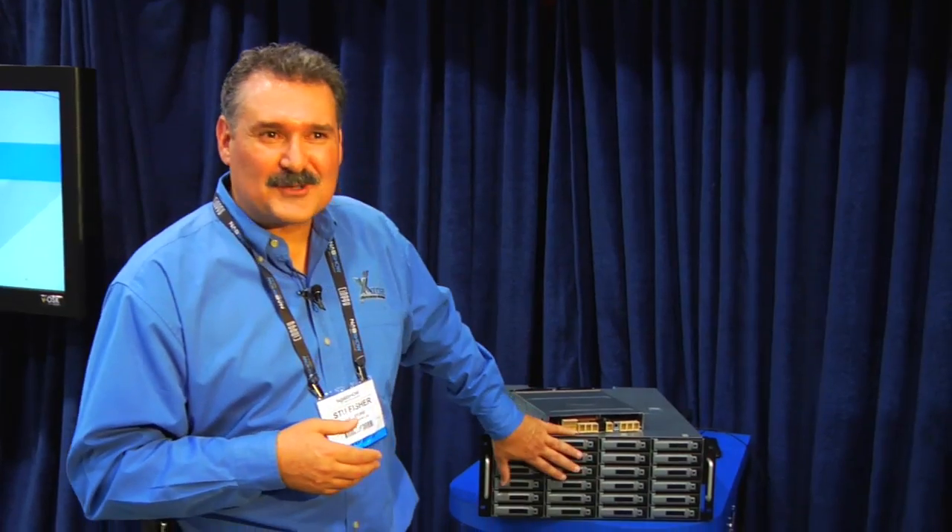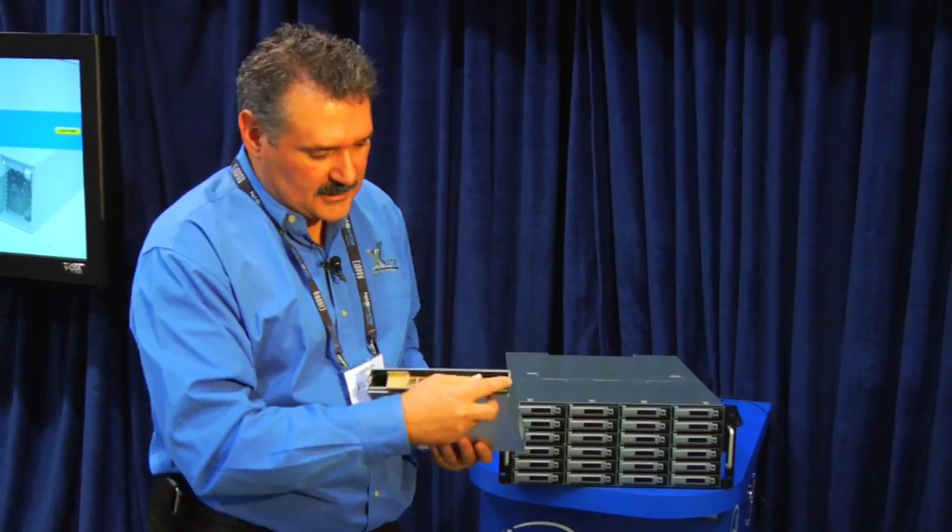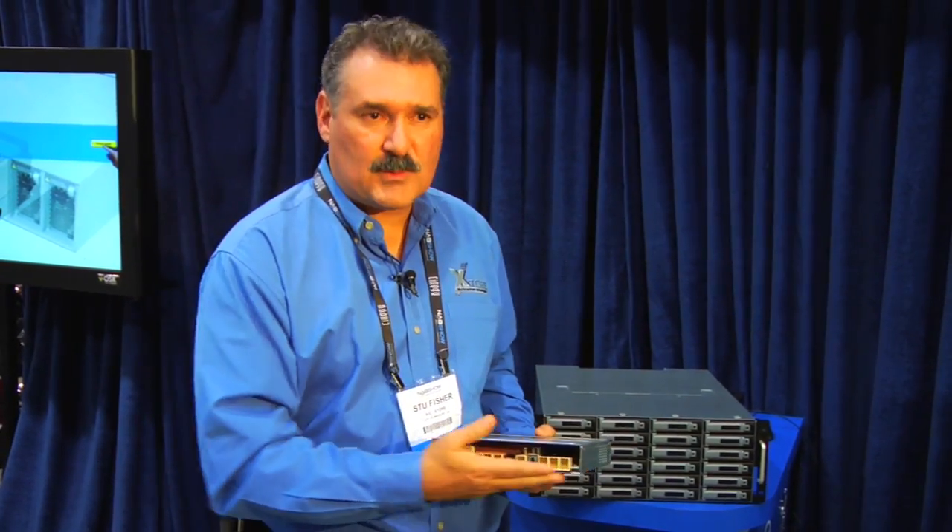We manufacture everything — we manufacture the enclosure, the drive trays, and the motherboard. This SBB board that's in here is manufactured by us.